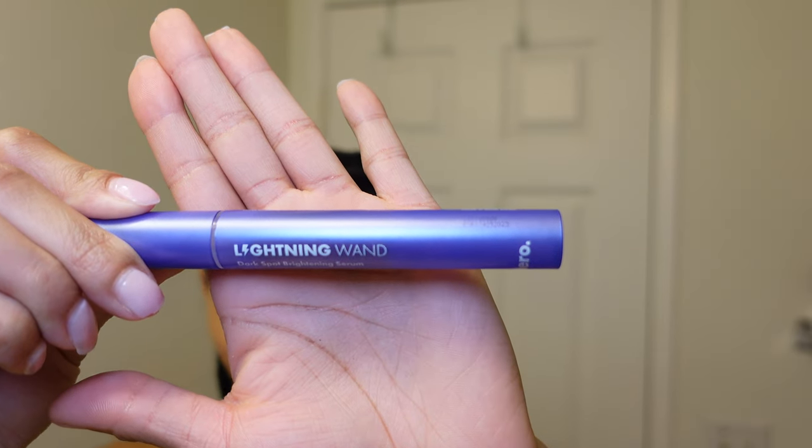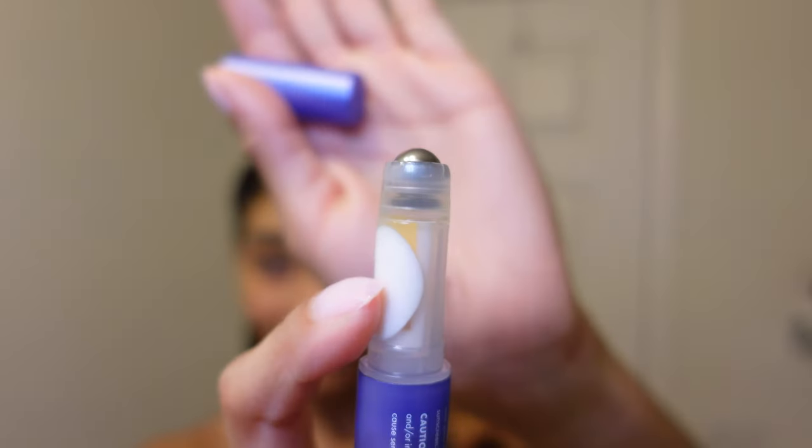If you guys do want to see a dedicated video to how I skin cycle and what products I use on which nights, leave a comment down below because I would love to make that for you. I also kind of want to document it for myself just to see how much of a difference it makes. Next I'm using the Hero Lightning Wand, which is another product that targets dark marks.